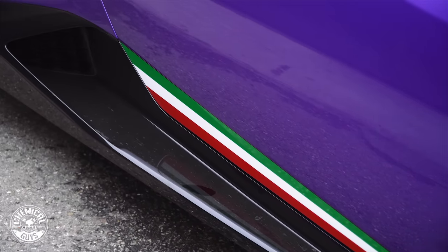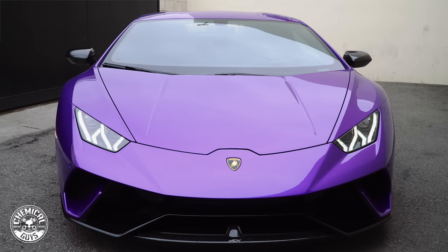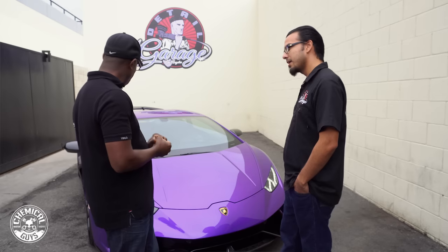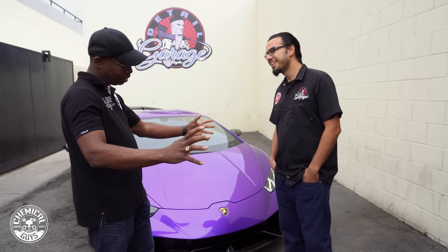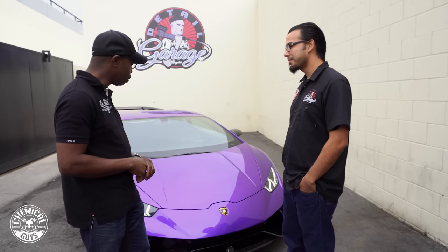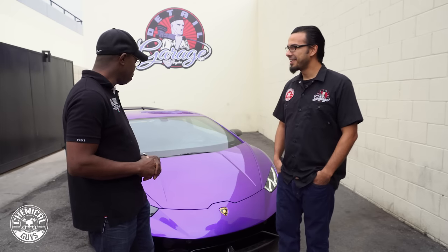I've protected the entire car, so all the exposed surfaces are covered. But even with that, I know that PPF requires care as well. So I use a foam cannon at home, use your products, and a two-bucket solution as well. And it's still a struggle, but I know I'm going to learn some things from you guys today. I'm happy to be here.